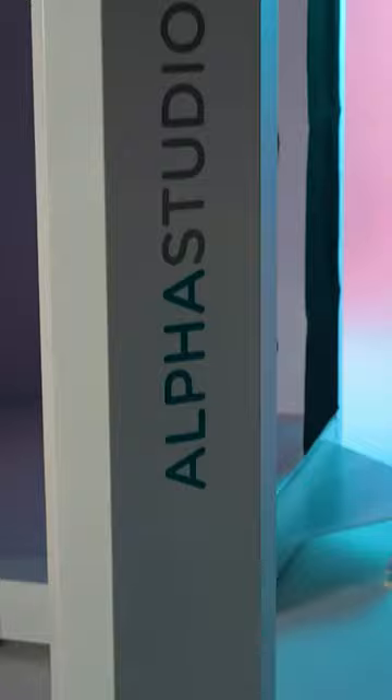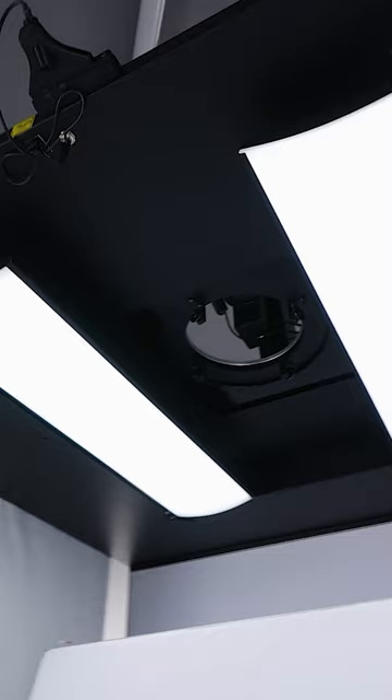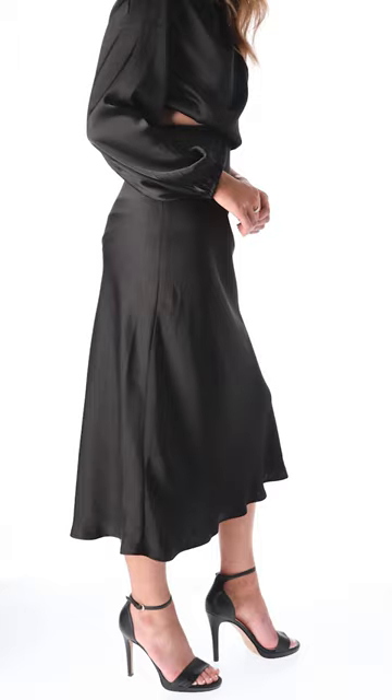Coming into this, probably my biggest concern was lighting and as a creative photographer, I have always traditionally used strobe photography. However, in these systems they use continuous light and I had concerns about the power and I had concerns about the quality and I had concerns about the creativity that I could bring to it. What was really amazing to find was how powerful these lights are.